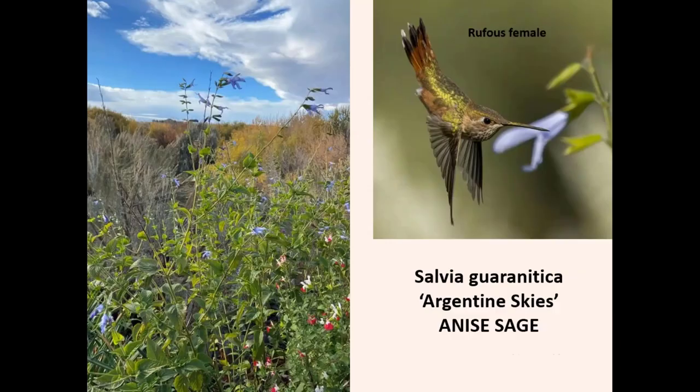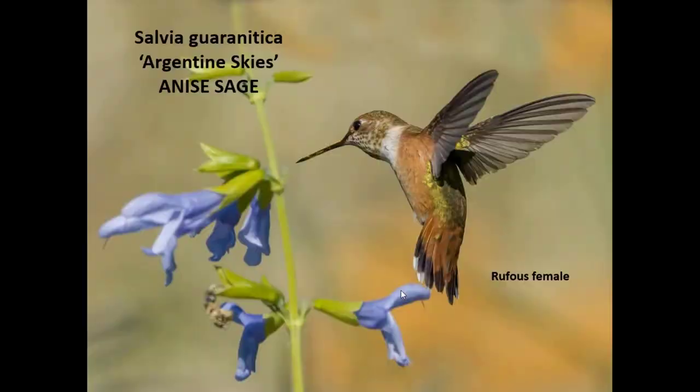This is a new plant for me — anise salvia, Salvia guaranitica. I'm not sure why they call it that; it doesn't really smell like anise to me. But it's definitely a hummingbird-attracting plant and gorgeous. It has high blue flowers, is very tall, and you can easily see the birds on the plants. It waves around in the wind a little bit — just a gorgeous plant. Another view with a different hummingbird on it shows that stunning sky blue color. Sky blue-flowered plants are hard to find; there aren't many, and most of them are salvia. But this one they really like.